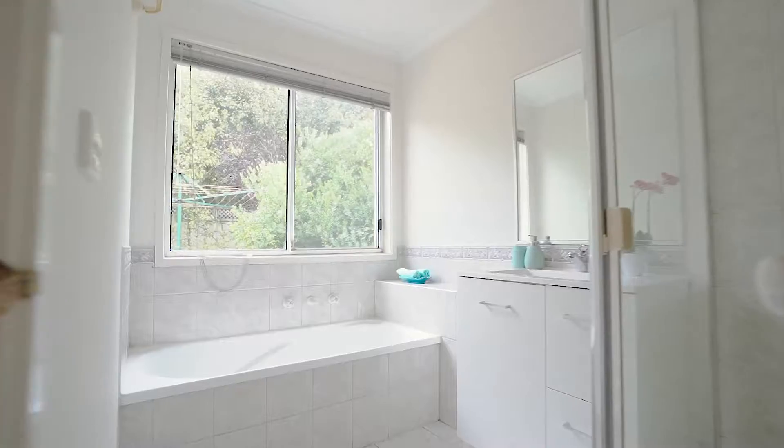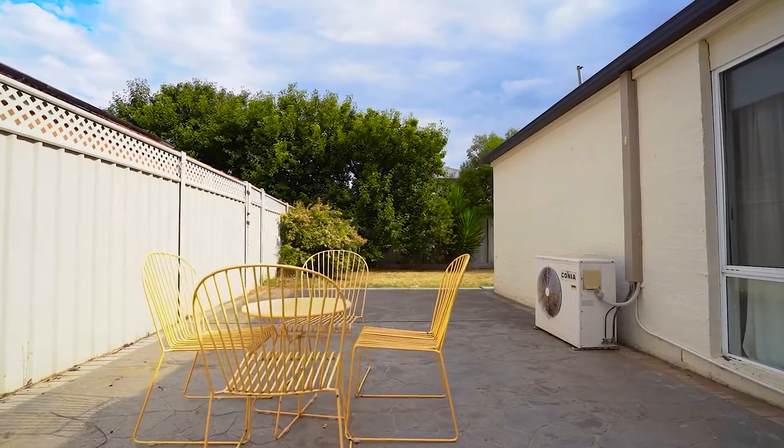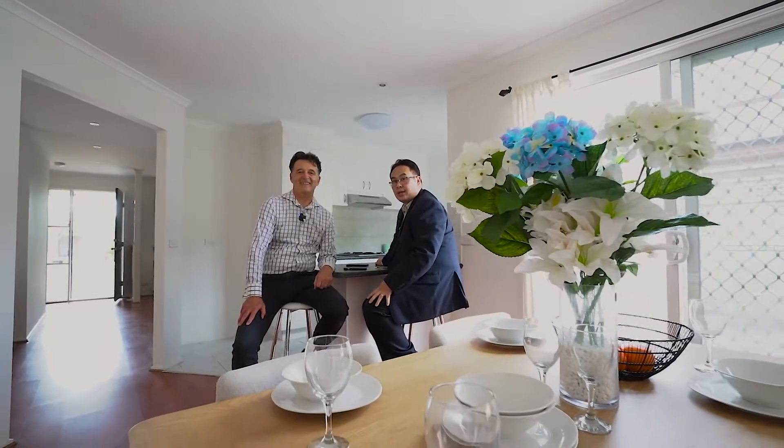So there you go — 57 Abbington Crescent, Caroline Springs. Looking forward to seeing you here. Thanks for viewing the video. Make sure you give us a call and we're ready to show you through. Thank you, bye for now.